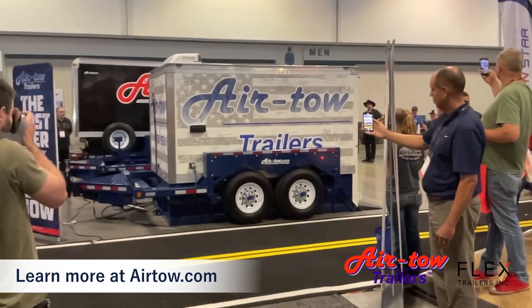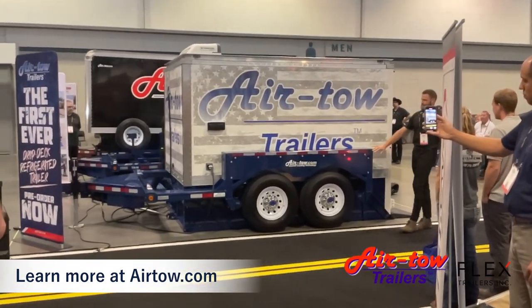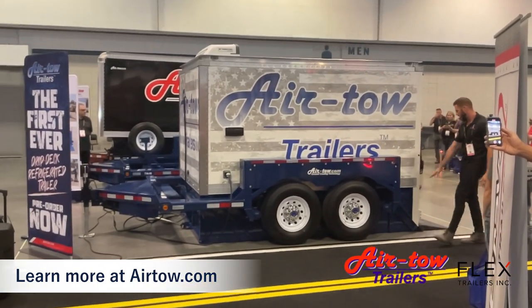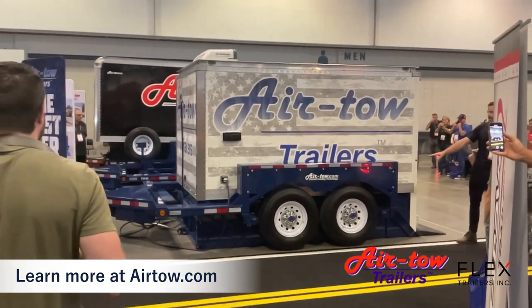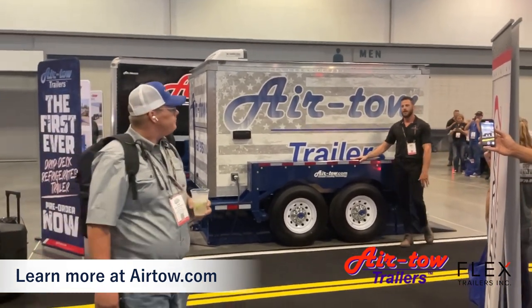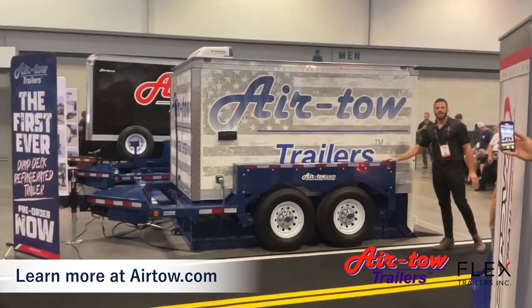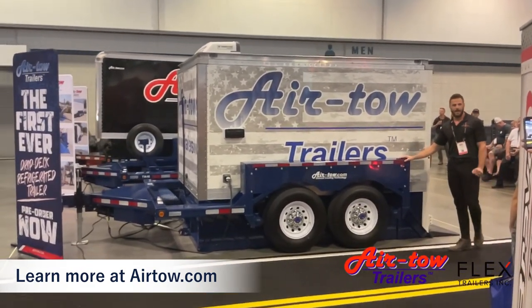This trailer, as you can see, provides the best of all worlds. You've got the world-class, well-known Airtow trailer along with the ground level loading deck and optional suspension. You get a standard rubber suspension or optional self-leveling air suspension, as well as the world-class quality you've come to expect from Airtow.